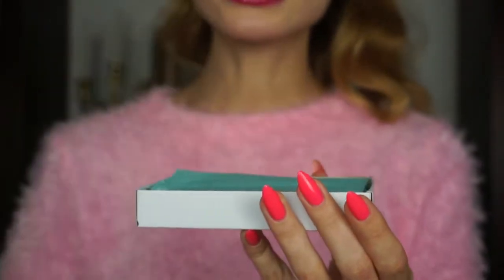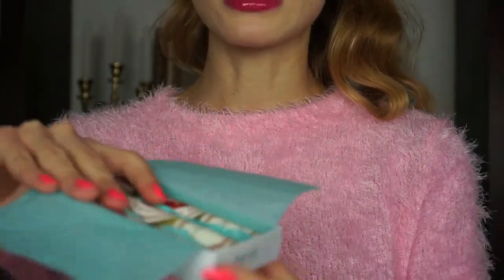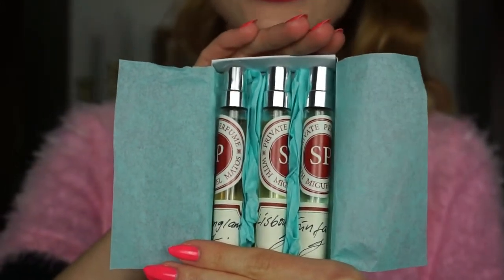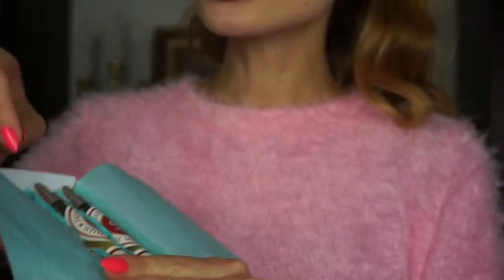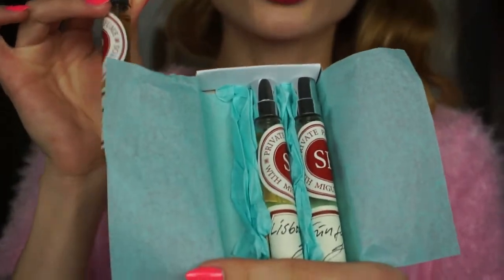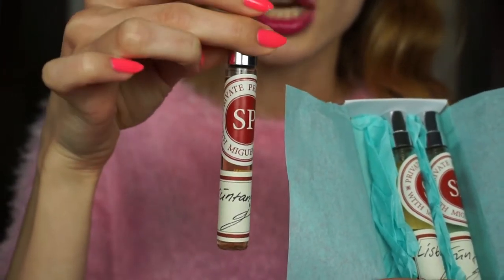The fragrances I have in this discovery box are from the collection created in collaboration with Miguel Matas. And ta-da — these are the travel sprays! I adore how they look. The fragrances of this collection are very interesting and unusual. When you look at the packaging, you can see how much effort and love is put into it.